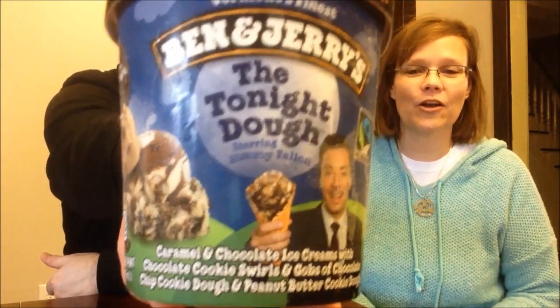Today, Kevin and I are going to be trying the Ben and Jerry's The Tonight Dough. This is new. We've been looking for it in our area for a while and just found it today. It was $4.97 at Walmart. It is caramel and chocolate ice creams with chocolate cookie swirls and gobs of chocolate chip cookie dough and peanut butter cookie dough - that's the part I like, the peanut butter cookie dough.